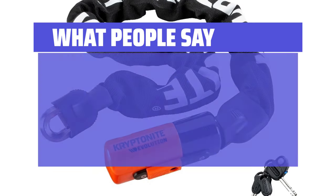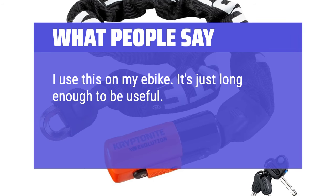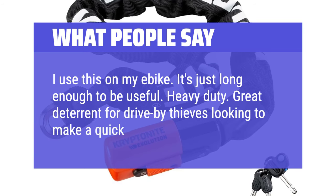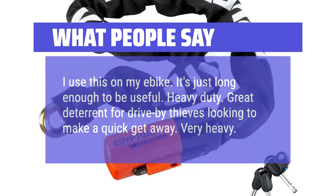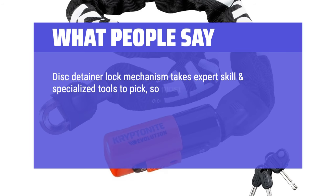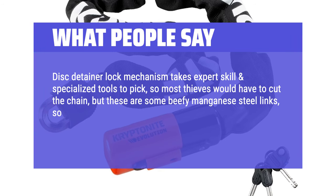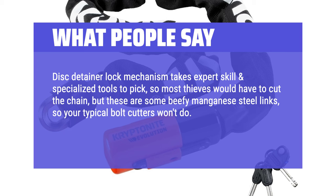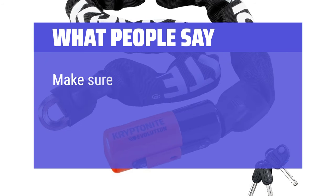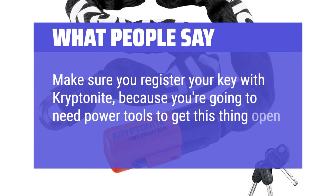What people say: I use this on my bike — it's just long enough to be useful. Heavy duty, a great deterrent for drive-by thieves looking to make a quick getaway. The disc detainer lock mechanism takes expert skill and specialized tools to pick, so most thieves would have to cut the chain, but these are some beefy manganese steel links, so your typical bolt cutters won't do. The sheath does a good job protecting the paint on the bike. Make sure you register your key with Kryptonite, because you're going to need power tools to get this thing open if you lose your key.